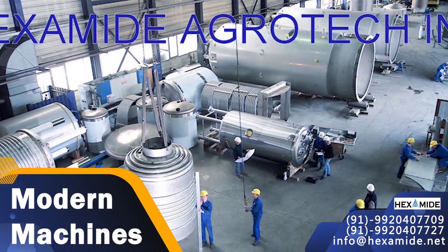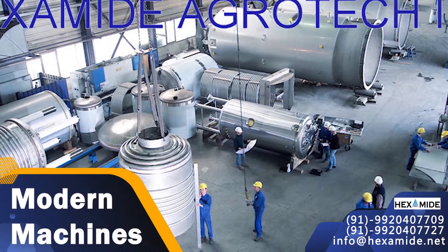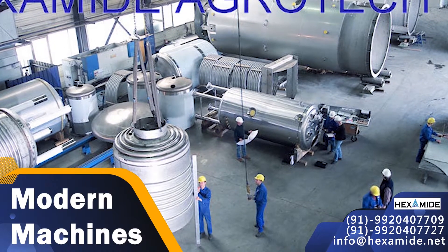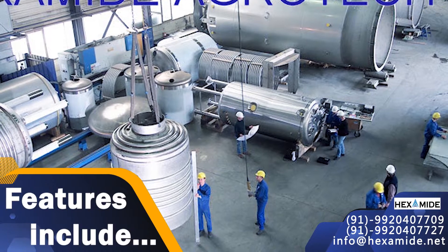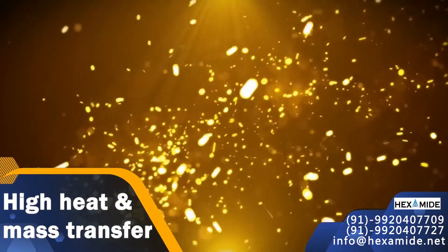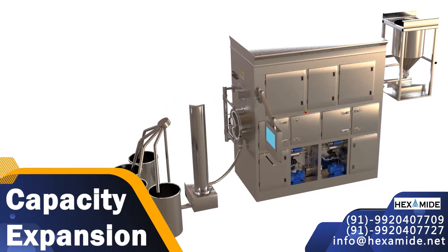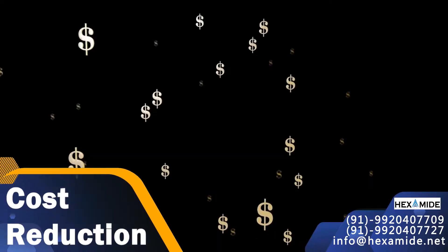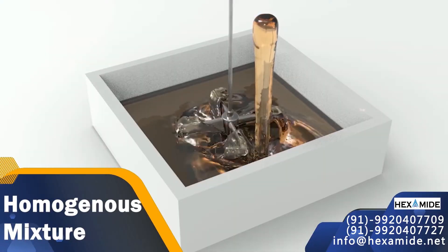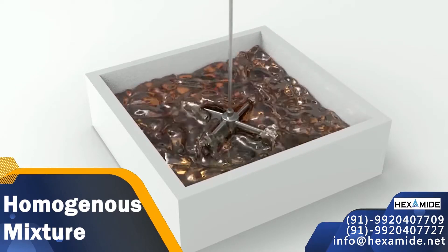Special features of our reactors: high quality tested components and modern machines are used when we manufacture equipment to get you durability at a very low maintenance cost. Our features include high heat and mass transfer area, cutting down batch cycle time, low power consumption, capacity expansion, high mixing efficiency, and cost reduction in the process operation.